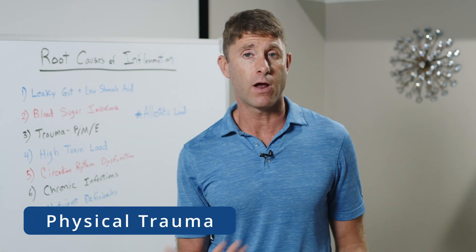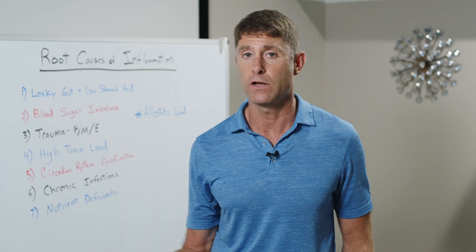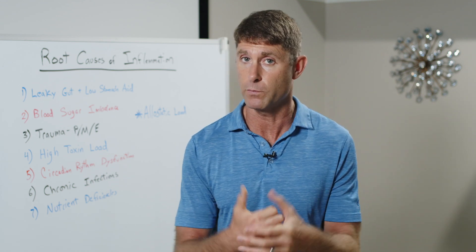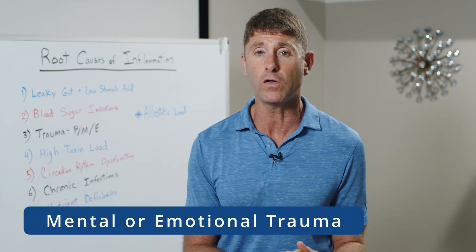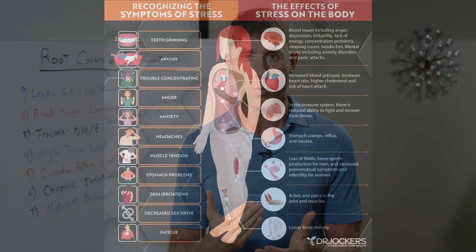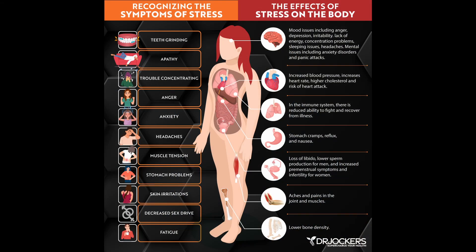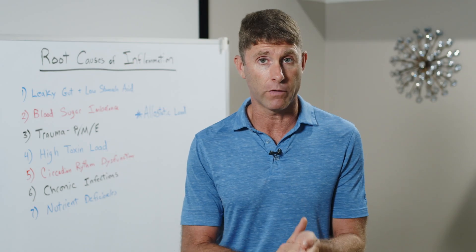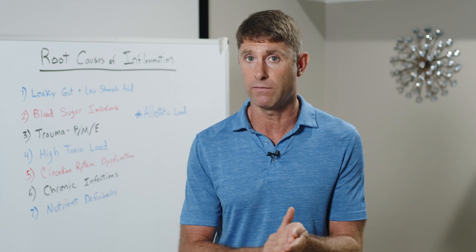Number three is trauma. That could be physical trauma — a car accident, or slipping and falling, causing tissue damage and triggering inflammation. It could also be mental or emotional trauma, whether we're under stress from deadlines at work or school, or emotional trauma like a family member passing away, going through a divorce, or someone saying something mean to us. Maybe we had early childhood trauma where we were abused. All of those things trigger a stress response in the body and drive inflammation.